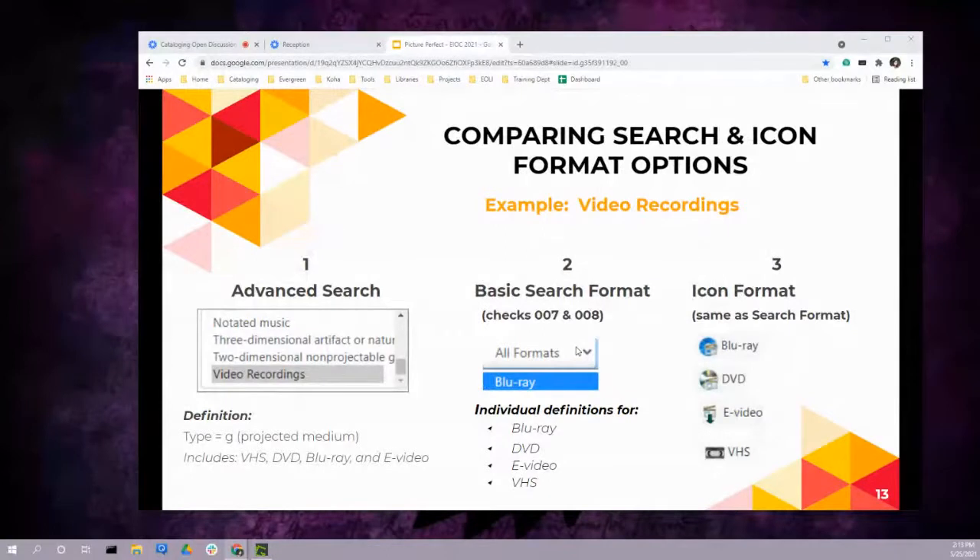To summarize the three different kinds of search formats: advanced search has a general option — using video recordings as the example — where we renamed it from the raw MARC standard terminology. Basic search formats and icon formats work together but are stored separately and can be composite. Advanced search boxes are standalone and don't connect to other search options, while search and icon formats can be defined using combinations of fields for more nuanced results.